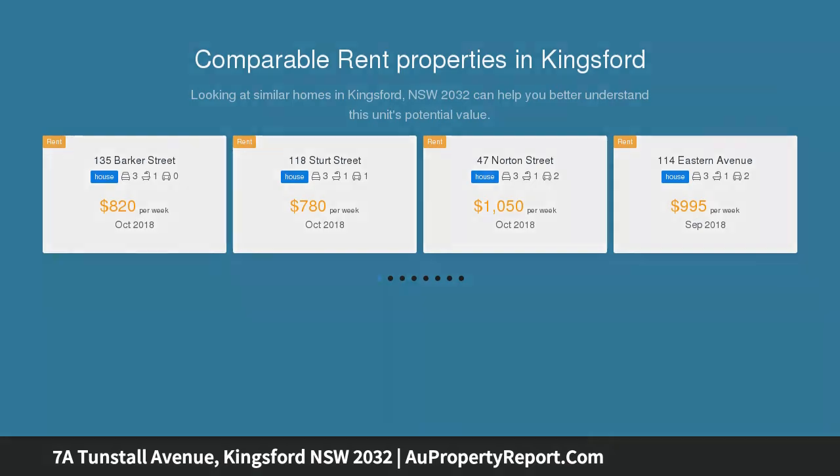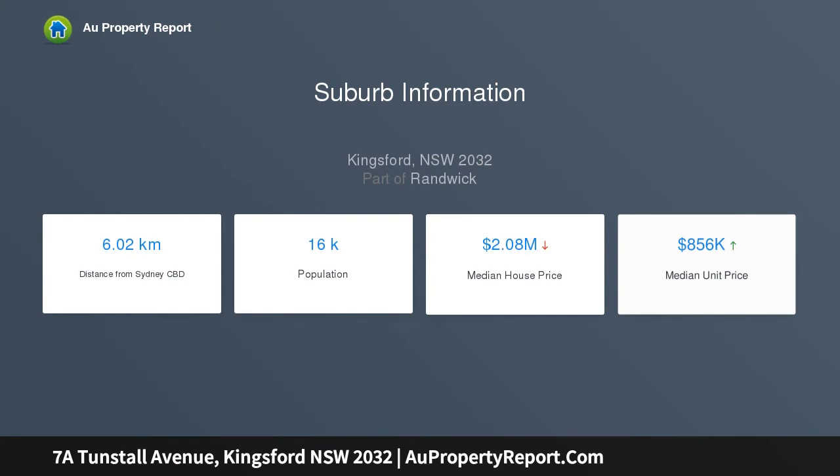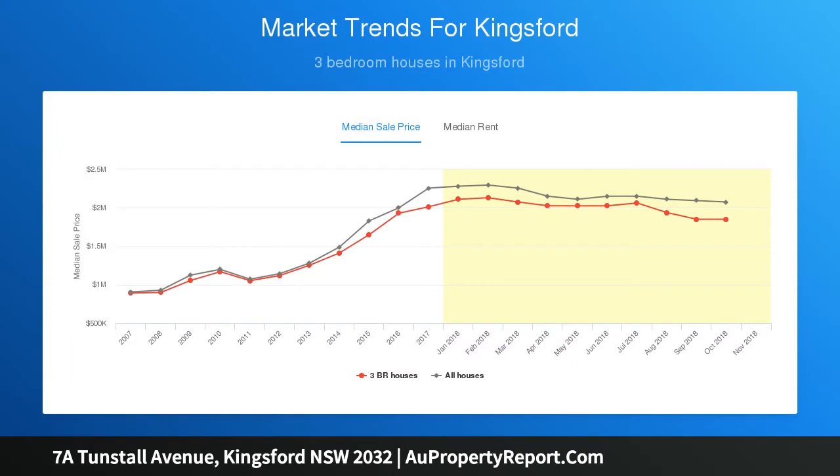Highlights: on a valuable 449 sqm corner allotment; double brick quality and solid throughout; separate living spaces; lounge fireplace; stained glass and decorative high ceilings; electric entry garage plus carport parking; level family-friendly lawns and hills hoist; loads of storage and under-house space; built-ins; period bath; full-sized kitchen.